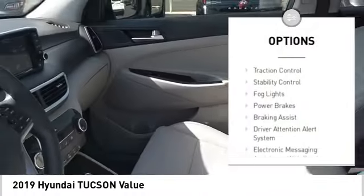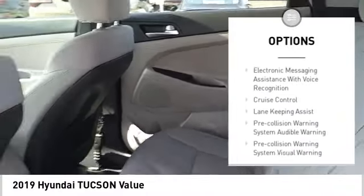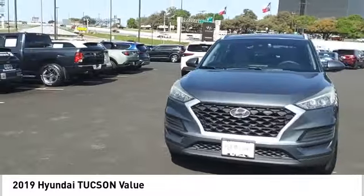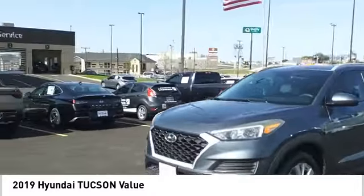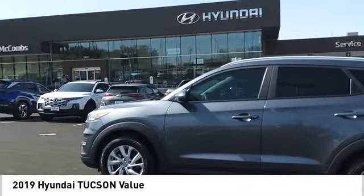Power windows with safety reverse. Traction control. Stability control. Fog lights. Power brakes. Braking assist. Driver attention alert system. Electronic messaging assistance with read function. Electronic messaging assistance with voice recognition. Cruise control.